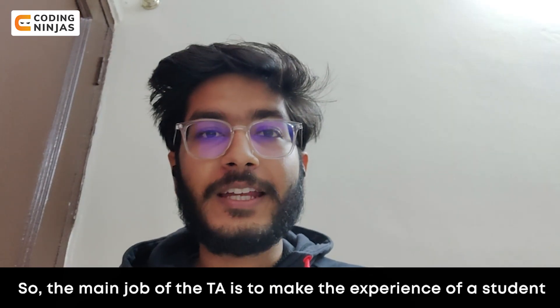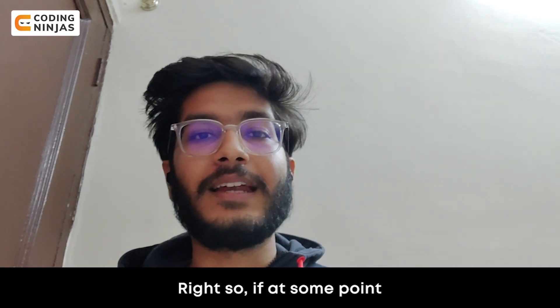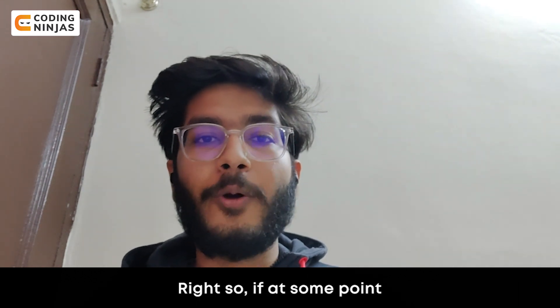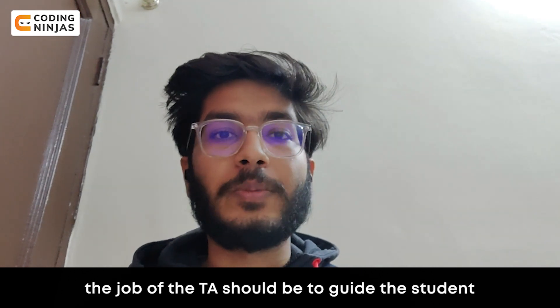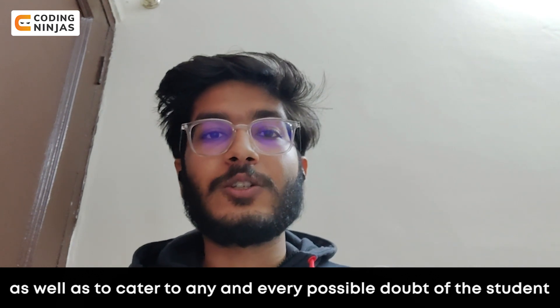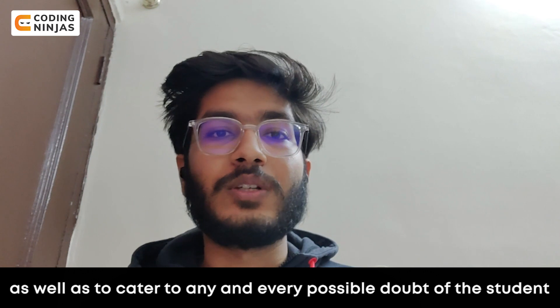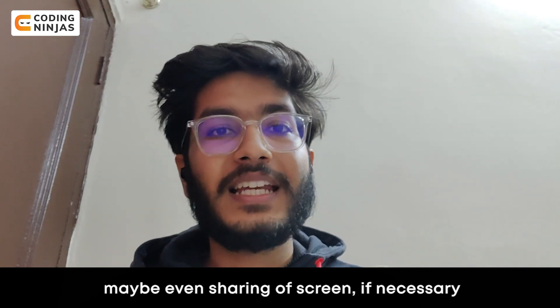So the main job of the TA is to make the experience of a student with Coding Ninjas better. So if at some point a student is having some sort of problem while going through the course, the job of the TA should be to guide or mentor the student, as well as to cater to any and every possible doubt by means of chat, a call, or maybe even screen sharing if necessary.